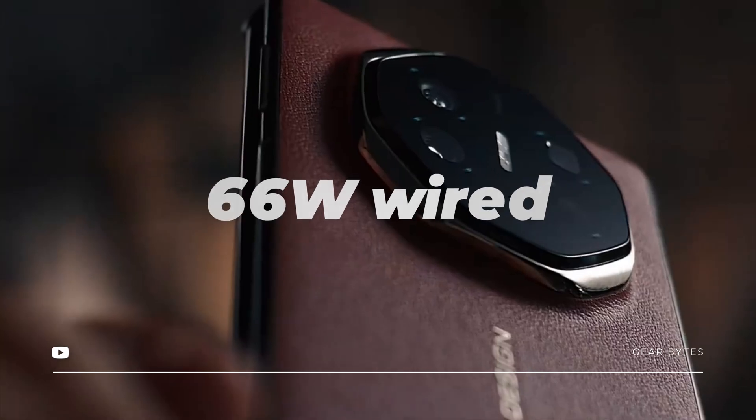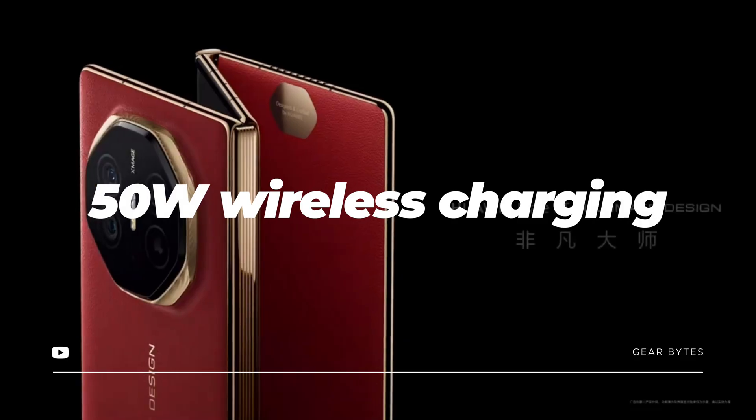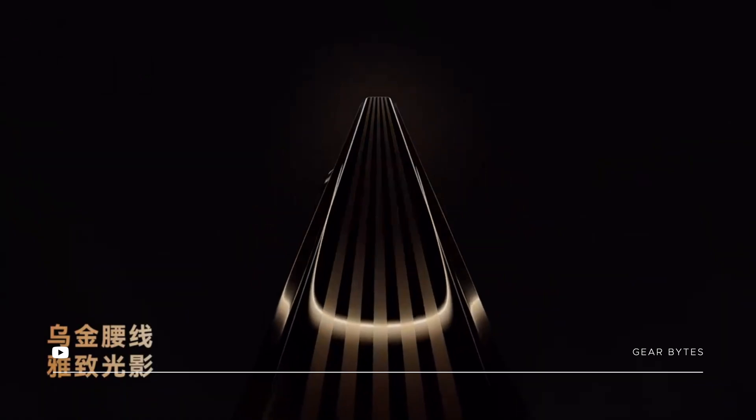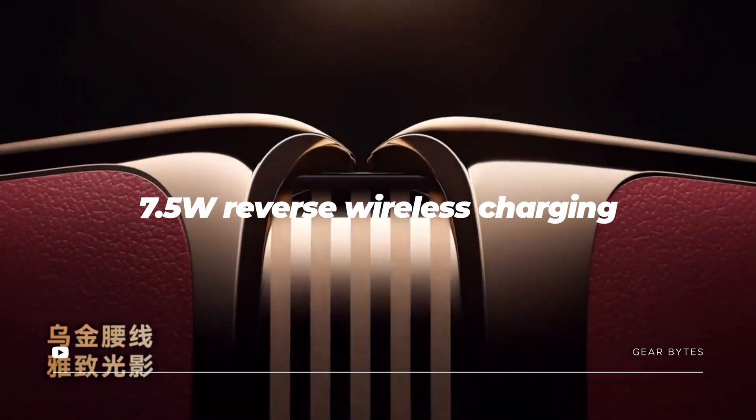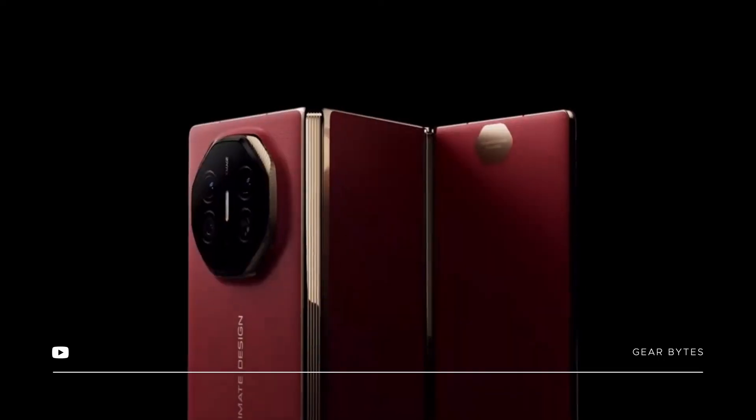The Mate XT packs a big 5,600mAh battery, which means long-lasting power. It charges fast with 66-watt wired charging, or you can go wireless with 50-watt wireless charging, plus it supports reverse wireless charging as well.